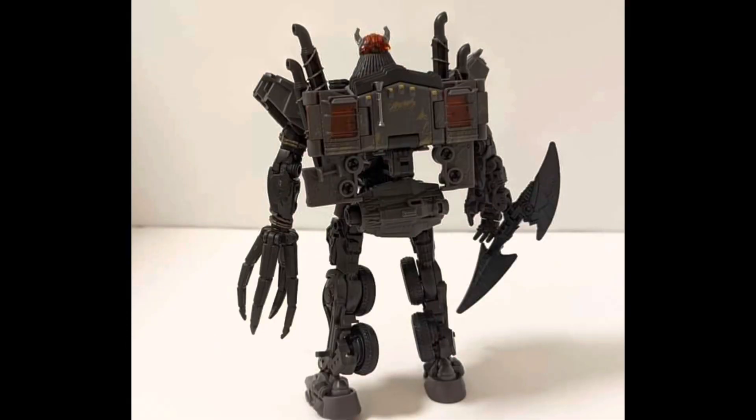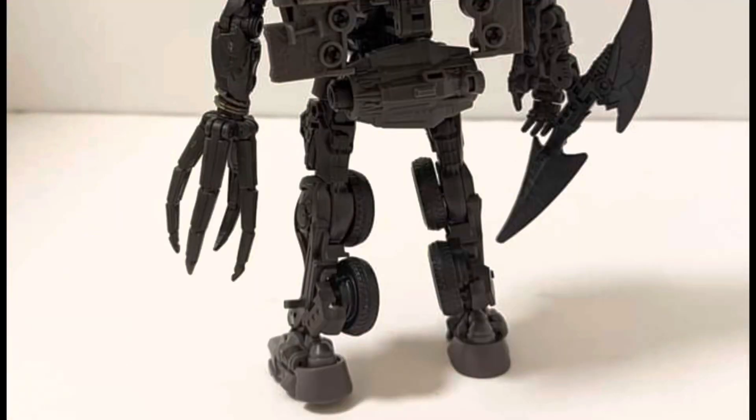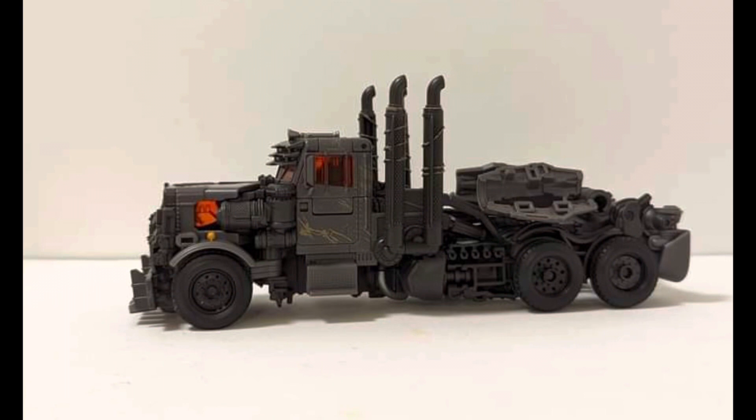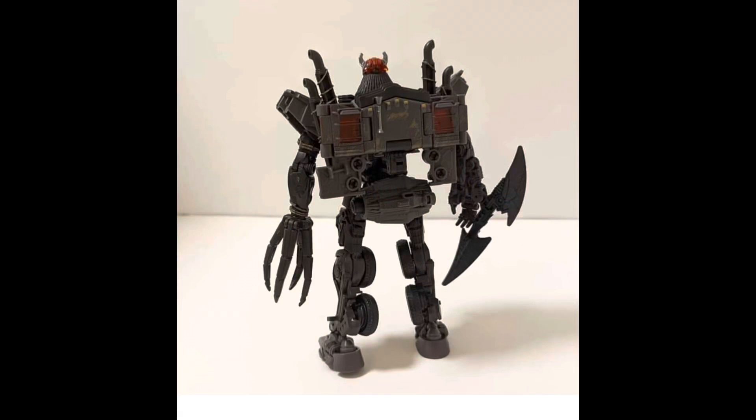Doesn't look like he has too much of a backpack. The weapons are reminiscent, like I said, of Sentinel Prime's weapon. I think this is shaping up to be a cool looking toy. I don't know if the back of the truck is mistransformed or if those pieces are meant to be folded and closed, but either way, still a cool looking truck mode. Very little kibble on the back, very little backpack — everything looks like it's folded and tucked away neatly inside the robot mode and the truck mode.